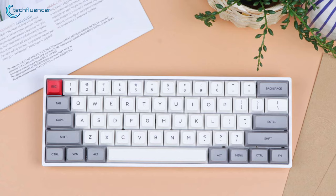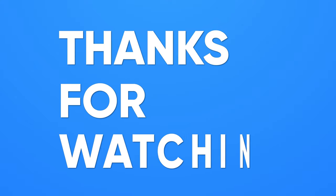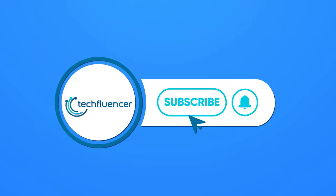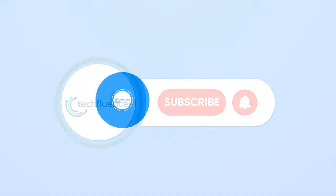So that was all about the top five best 60% keyboards. Thanks for watching. If you found this video helpful, give it a thumbs up, share it with your friends, and comment below to let us know your thoughts. Subscribe to our channel and hit the bell icon if you want to see more videos like this on your feed.